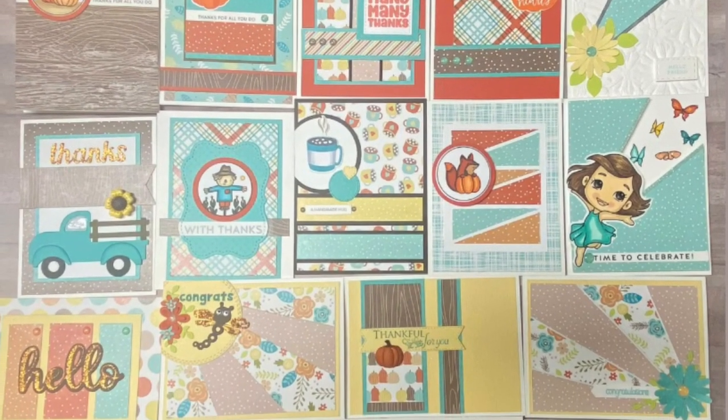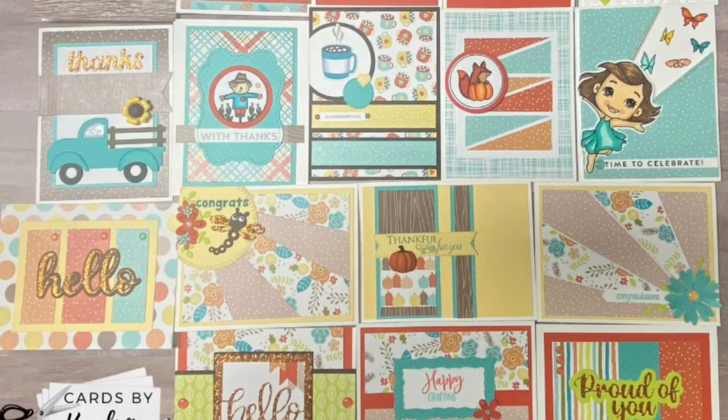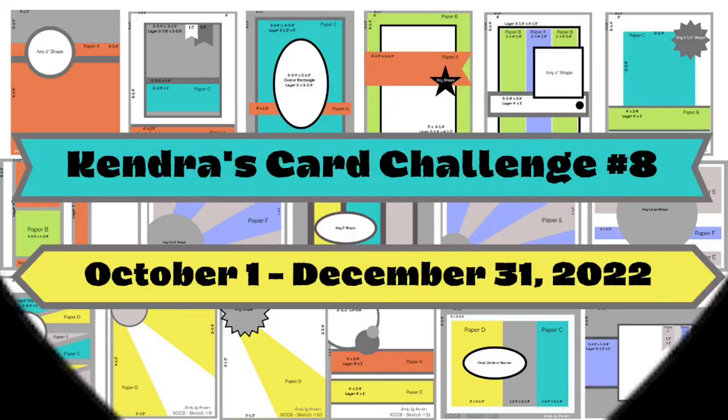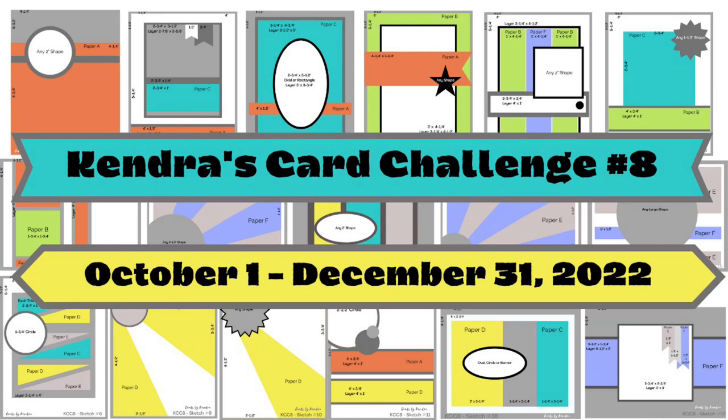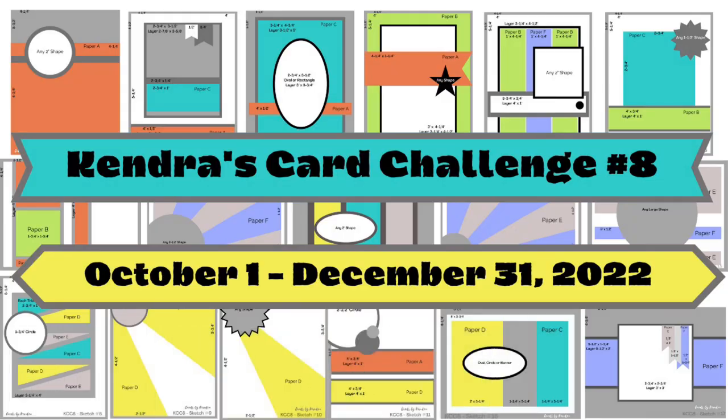I'd like to invite you to join in on the challenge — it really is a lot of fun. We have a wonderful craft community over in the Kendra's Card Challenges Facebook group, so I hope you'll join us. Don't forget to click the link below to head to the next video to see card sketch number one, and follow the links from there to see each sketch along the hop. I really appreciate you watching, and I can't wait to see what you create. I hope to see you again soon — have a wonderful day!